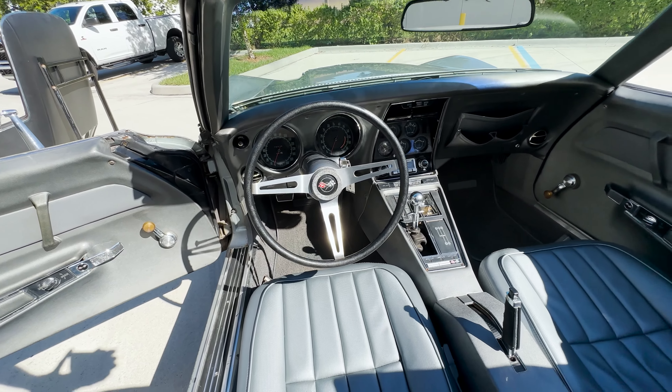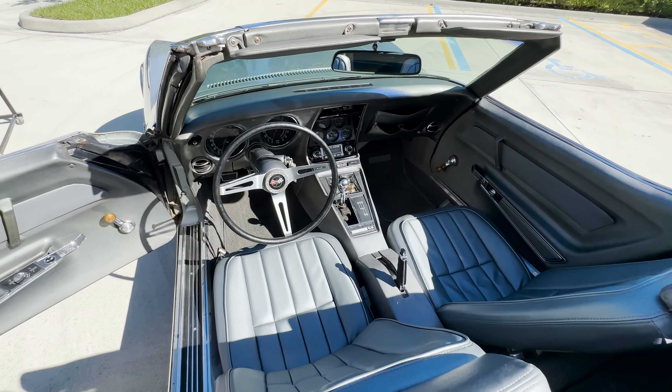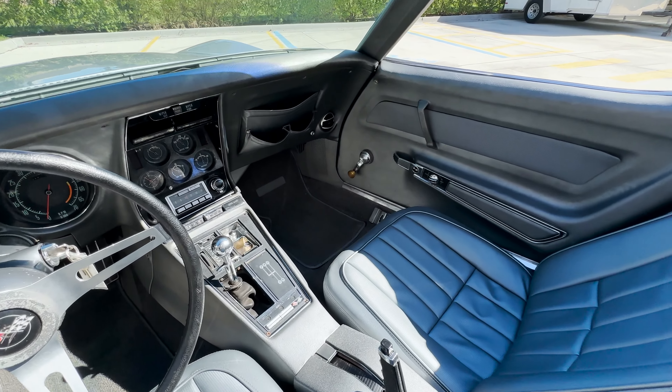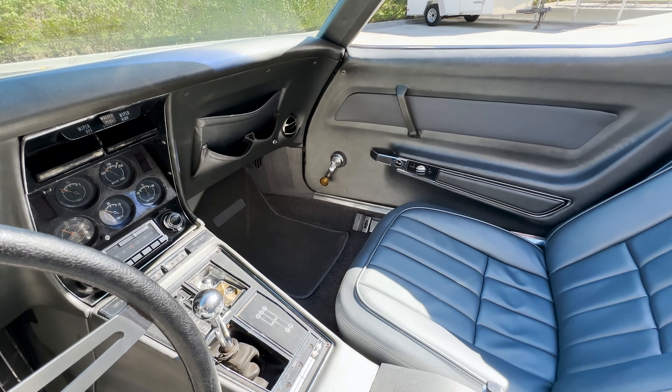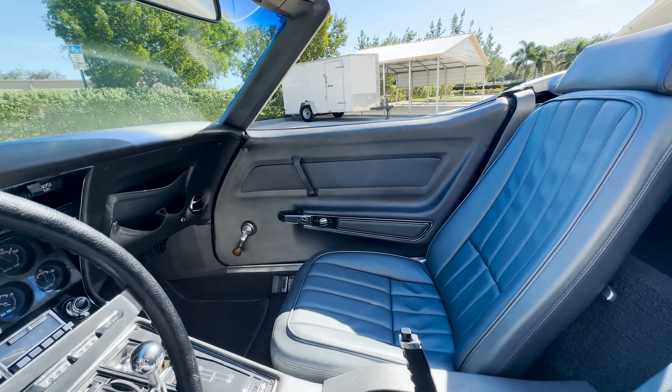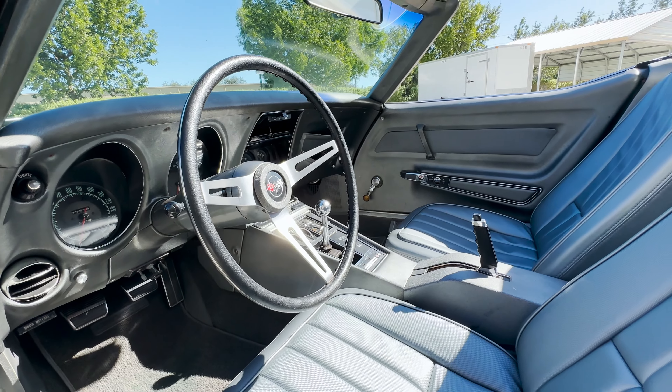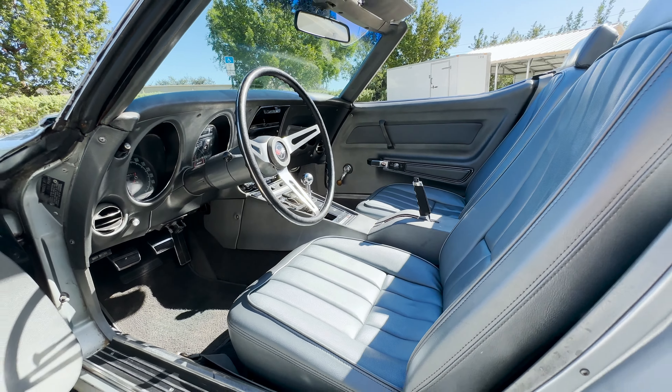This car was built on October 8th, 1968, according to the history of this example. Overall, a very rare car considering its options list, and it has been nicely maintained, especially considering the recent service work. It runs fabulously, and as always with our vehicle previews, we will get a start-up clip and a look underneath the hood at the engine bay.